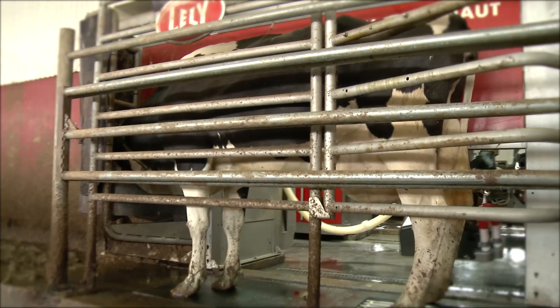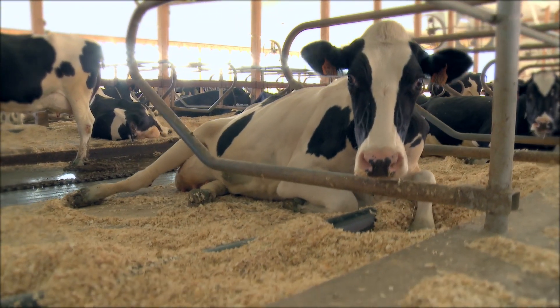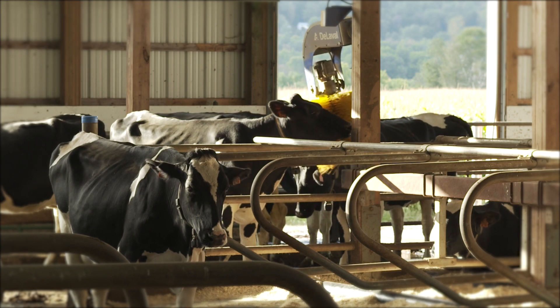A cow in nature is being milked constantly throughout the day — being nursed on by their calf. Here on a robotic dairy farm you have a similar process happening; the cows can go in and be milked as many times a day as they want. The stalls are all bedded with kiln-dried shavings, which keeps them clean and dry. We feel that cleanliness is pretty high up on the priority list. If the cows are happy and comfortable, they're going to do a good job making milk for us and make a good product.